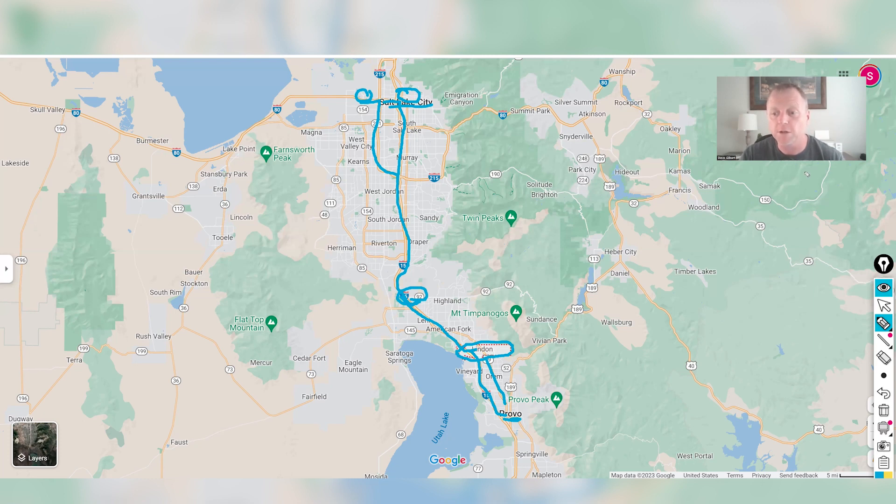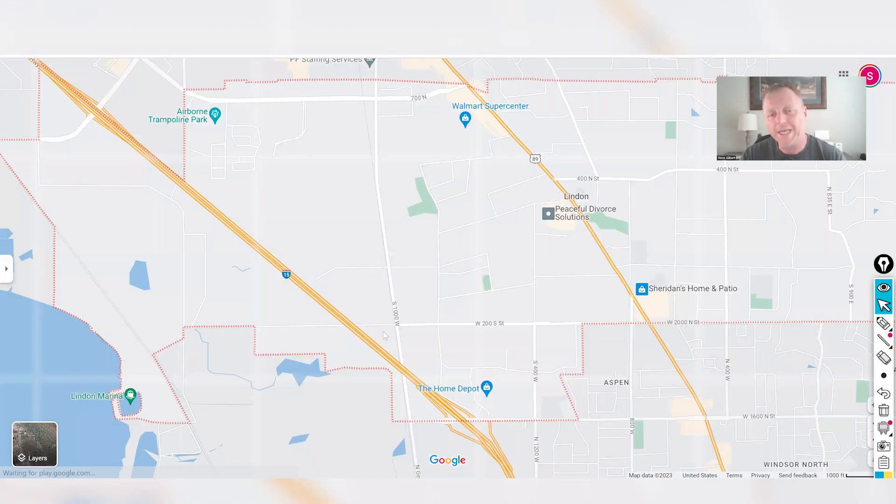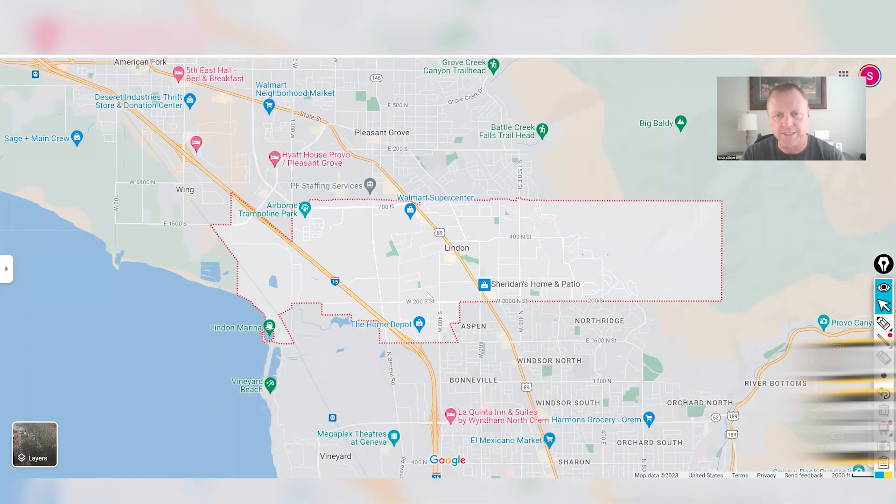Let's zoom in for a closer look at the Linden area. Linden is a much smaller area geographically, and population-wise we have around 12,100 people. Because it's a small area, there's not gonna be a large inventory of housing either — we'll talk about that in just a minute.